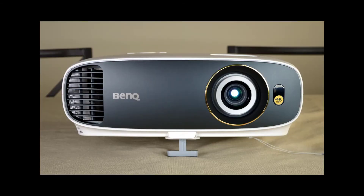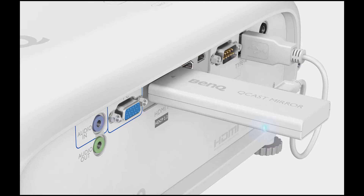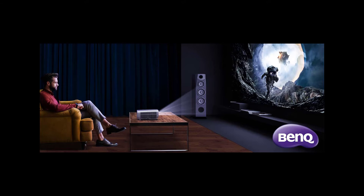With a lamp that should last a solid 10,000 hours out of the box — 15,000 in lamp save mode — the BenQ HT2550 should last through years of playback. And with image quality this good, you won't be thinking about an upgrade for a very long time.